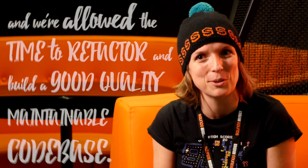As a developer on Sounds, I feel trusted. We're listened to when we call out issues, and we're allowed the time to refactor and build a good quality, maintainable code base.